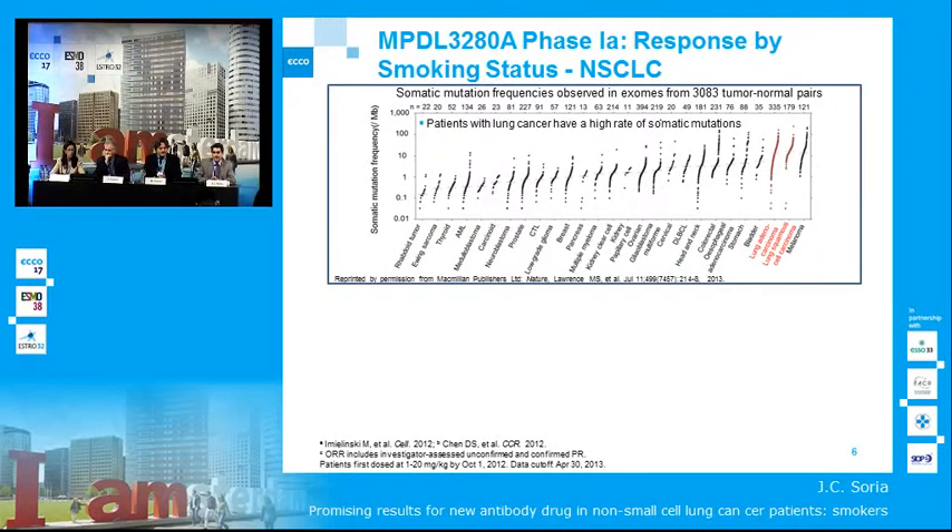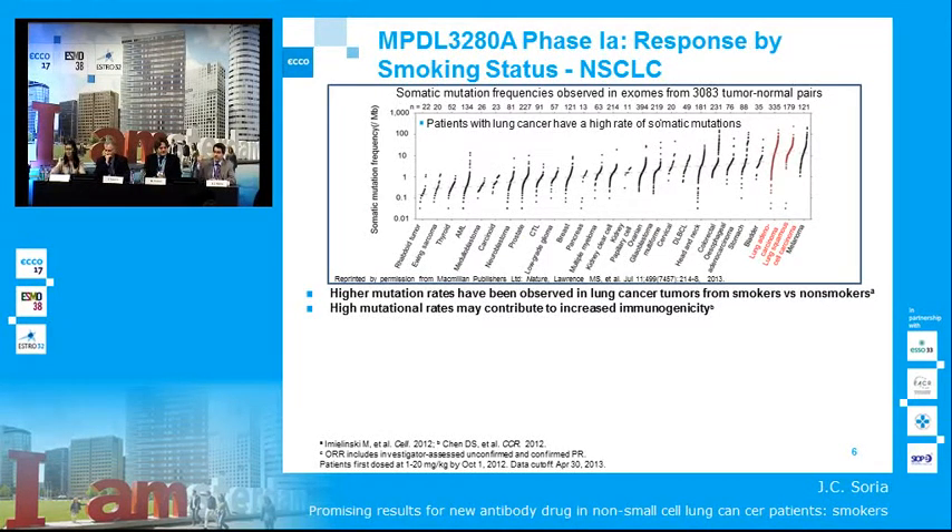Somatic mutations are common in most solid tumors. Among solid tumors, lung tumors have one of the highest rates of somatic mutations. We also know that tumors arising in smokers have an even higher mutational load. The literature has recently suggested there might be a relationship between the higher mutational tumor load seen in smokers and the immunogenicity of the tumor.